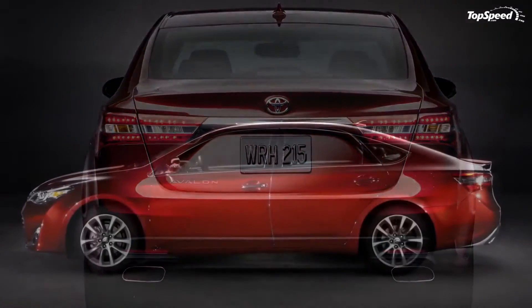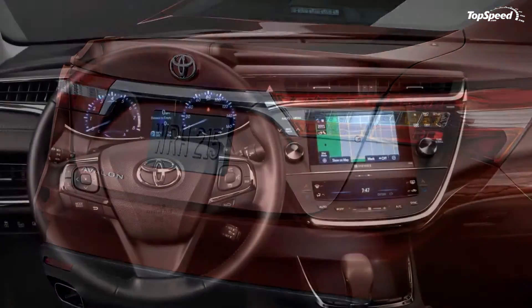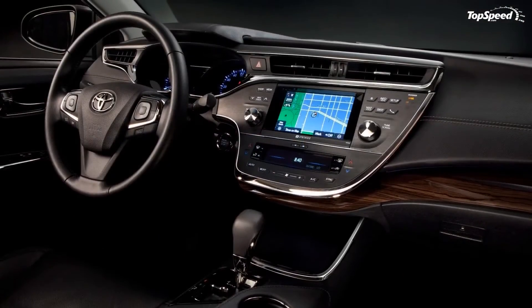The 2013 Toyota Avalon will go on sale later this year, with prices to be announced at a later date. The list of competitors for the new Avalon includes models like the Buick LaCrosse and Hyundai Genesis.